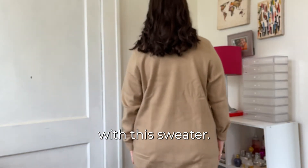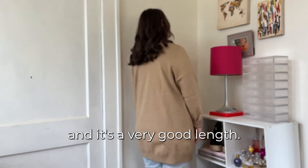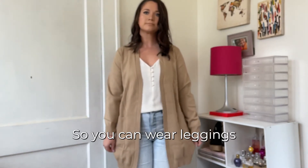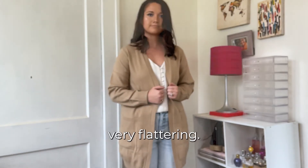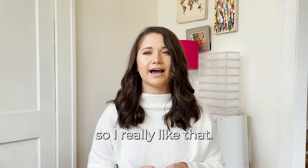So I was really impressed with this sweater. I love that it has pockets and it's a very good length. I love that it goes way below the bum, so you can wear leggings and you would have no issues with this. I like that it's more of a structured fit — I think that's very flattering. It's not very slouchy, which a lot of my sweaters tend to be on the slouchier side. So I really like that.